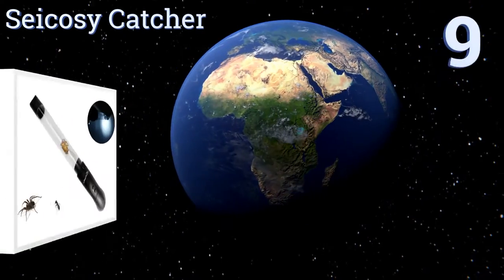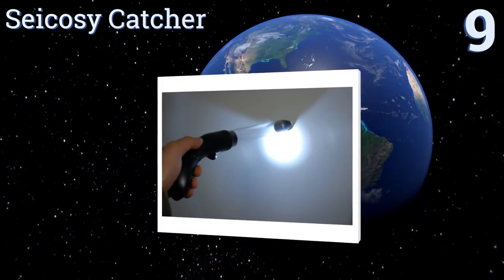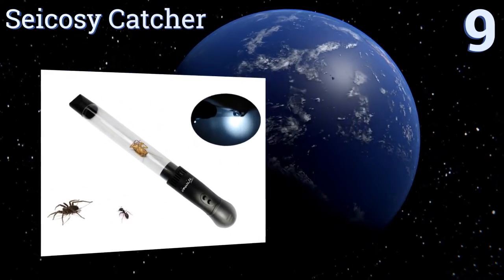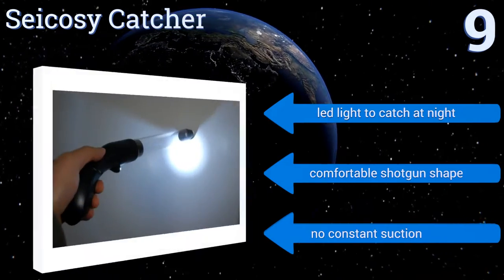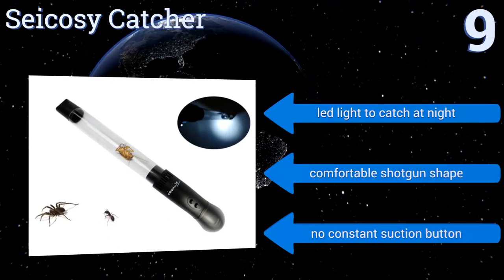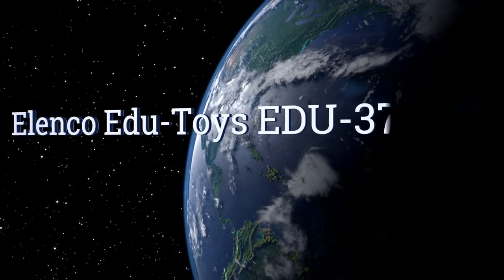Starting off our list at number nine, determine your prisoner's fate with the Sea Cozy Catcher, equipped with a pipe plug that will trap your critter until you decide to terminate it or release it into nature. This allows it to function as a fun studying device for kids too. It includes an LED light so you can catch at night and has a comfortable shotgun shape, but there's no constant suction button.